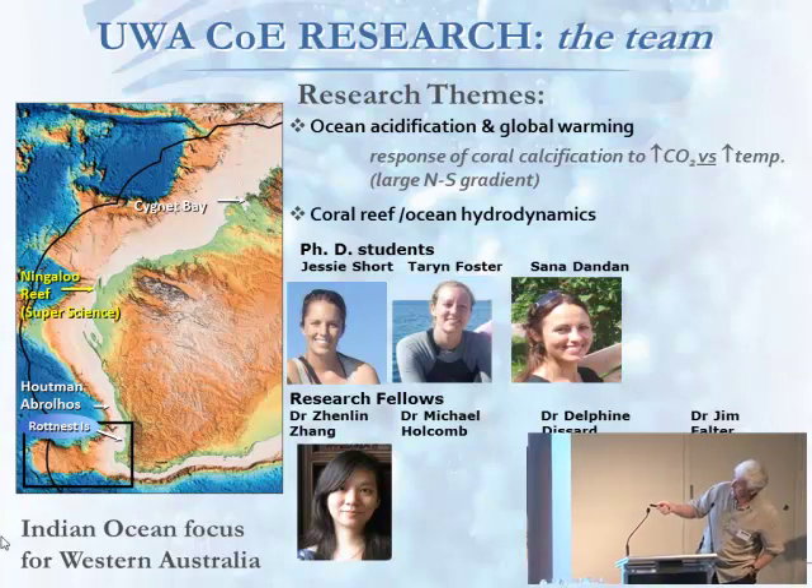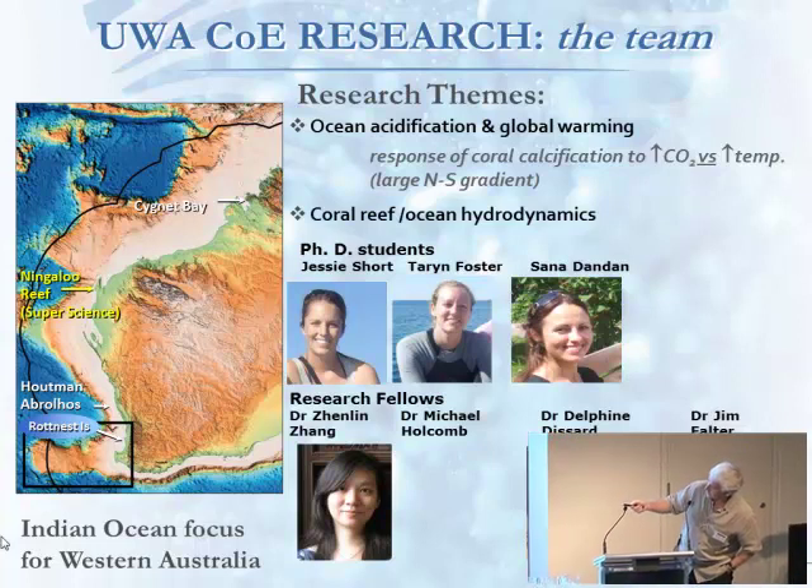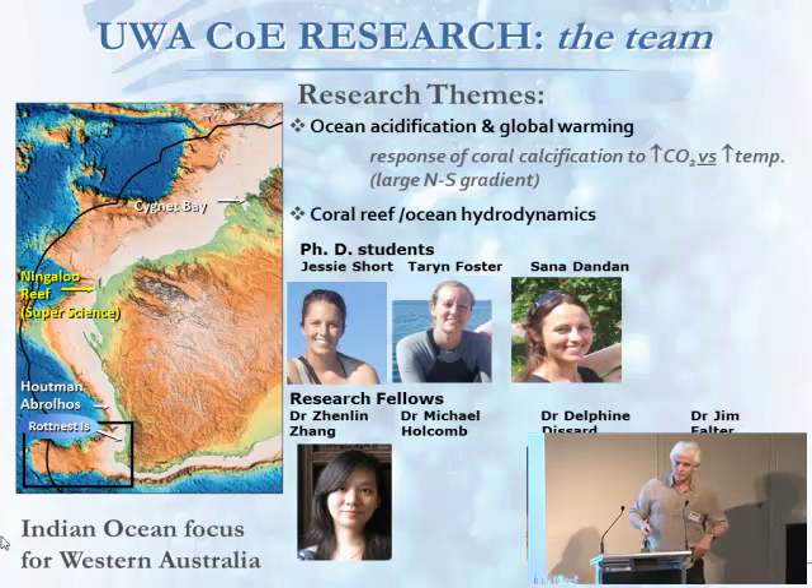Taryn is concentrating at the Abrolhos Islands down here. And Jesse is looking at coralline algae across this whole range. So we're trying to actually look at the whole gradient along our WA coast and trying to figure out what's happening with the coral reef processes.